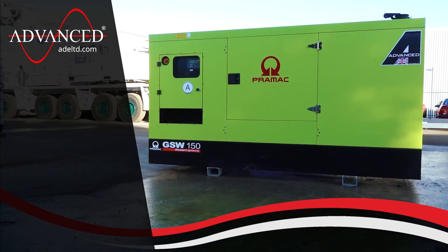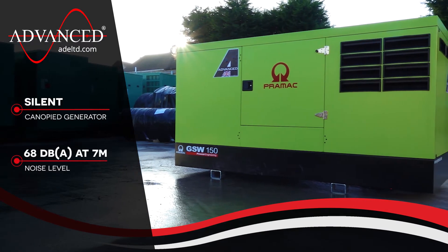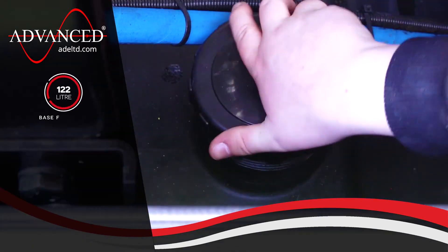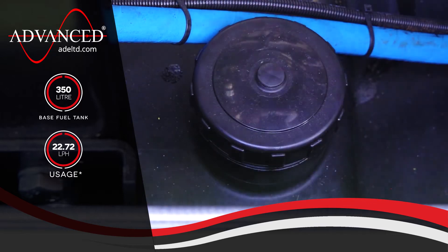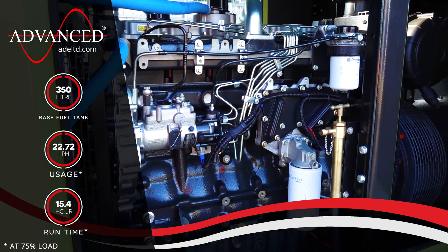The GSW150P is an acoustically treated silent canopy generator that produces a low and respectable noise level of 68 dBA just 7 meters away. The generator contains an ample 350 litre base fuel tank and uses 22.72 litres per hour at 75% load, resulting in a runtime of over 15 hours at the same load.